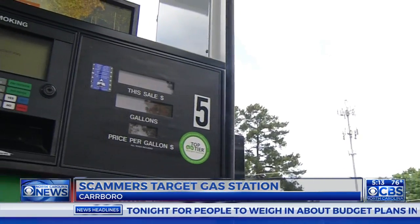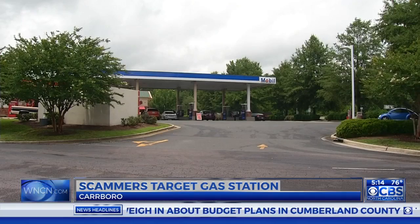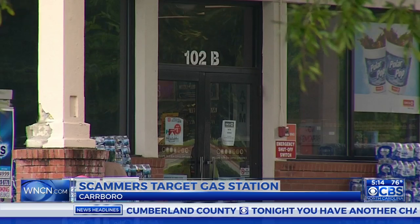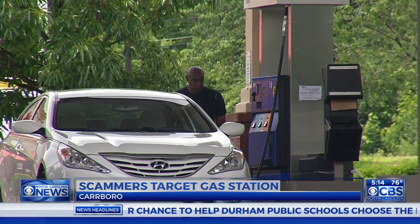So now, Carborough police are warning customers not to pay at the pump at this gas station. We recommend people pay inside. It's highly inconvenient — we understand that, especially on hot days. But to circumvent the possible issue of someone else capturing your credit card information, we recommend people go inside the store and pay.